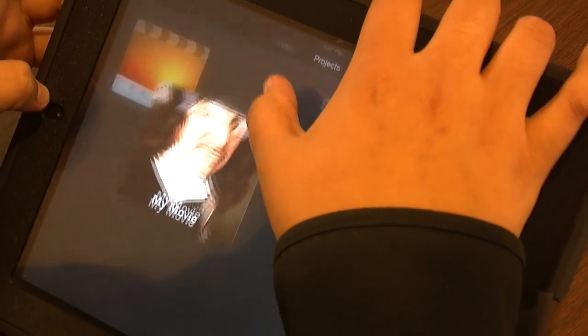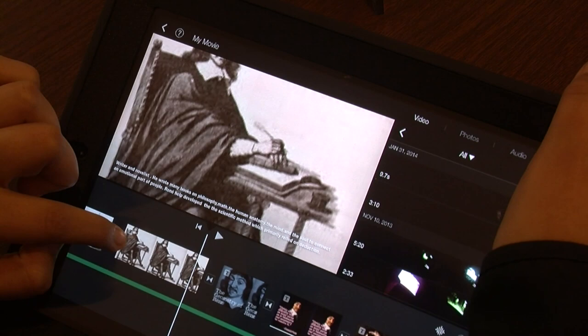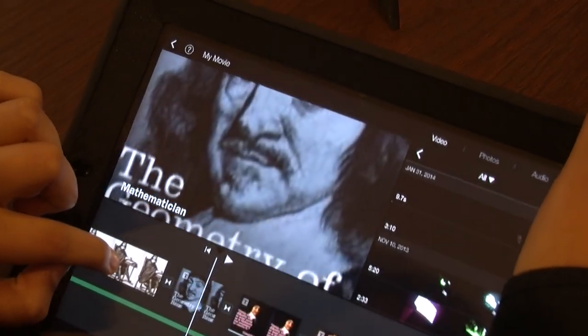Then there was the iMovie app. I like it because I can add music to it and I can let the pictures focus in and out of certain areas.